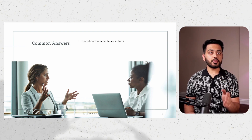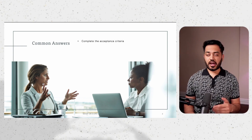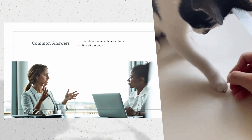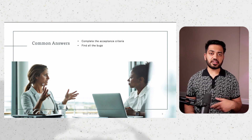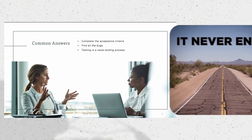Some say they will continue testing until they have completed the acceptance criteria. Others say they will continue until they find all the bugs. And there are those who confidently state that testing is a never-ending process, so we can never truly stop testing.